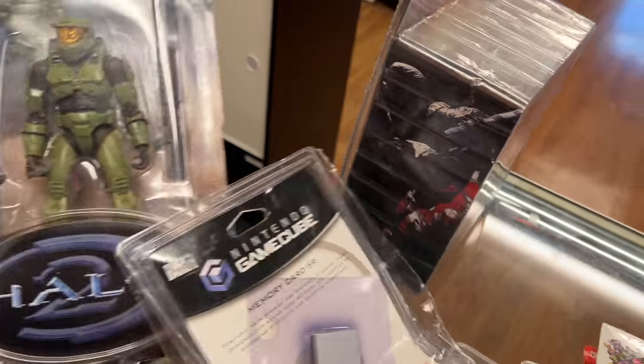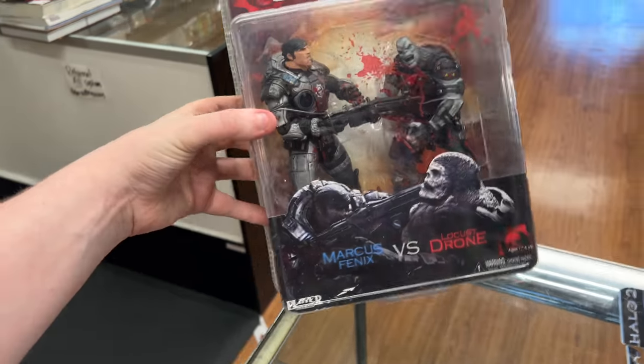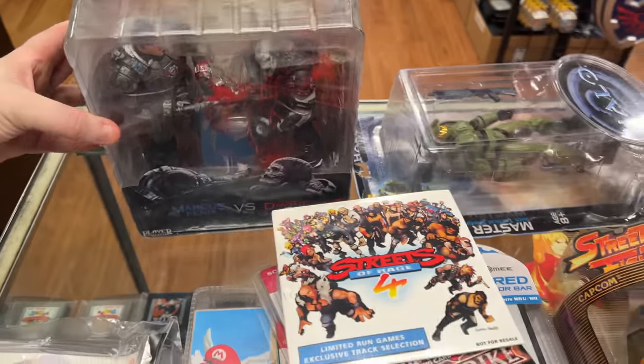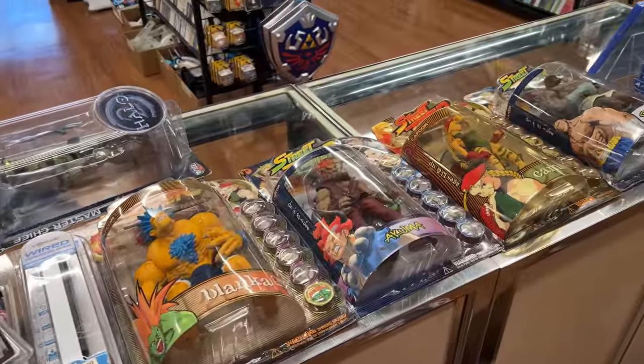We also have two more action figures: the Halo 2 Master Chief with tactical shotgun and magnum, and the Gears of War 2 Marcus Phoenix versus Locust Drone — a little dusty but still pretty cool. That stuff's all on the website now.